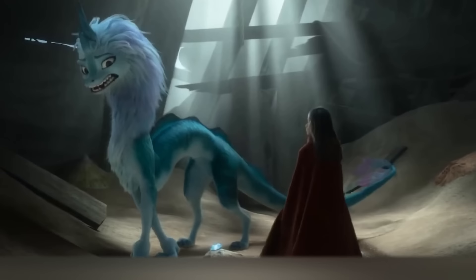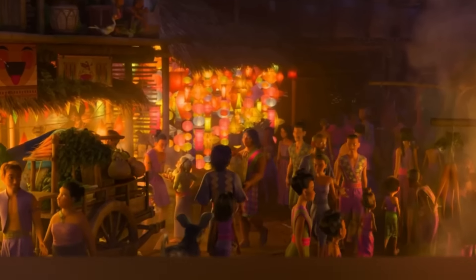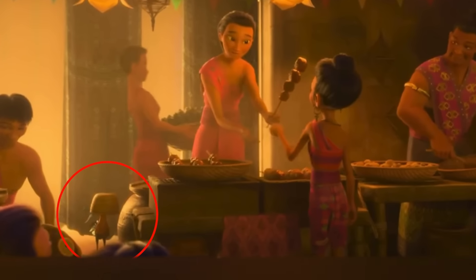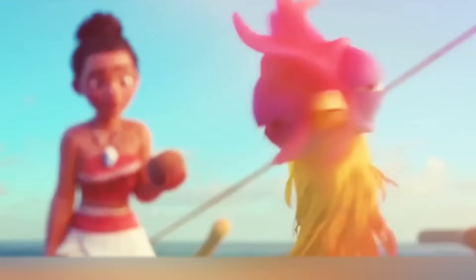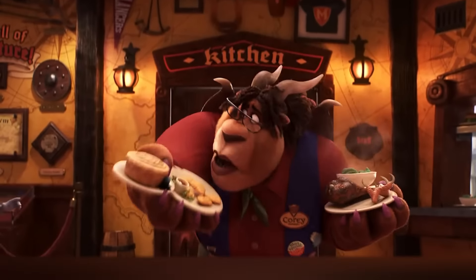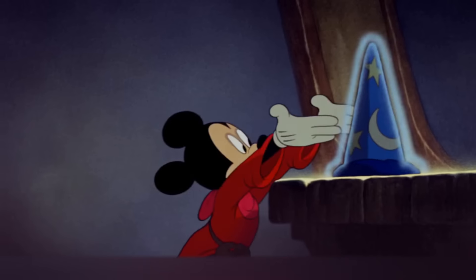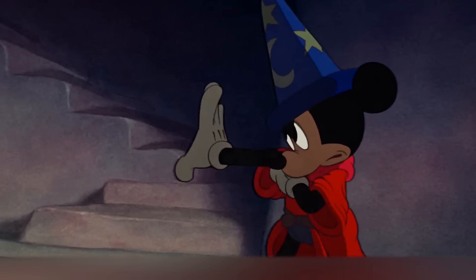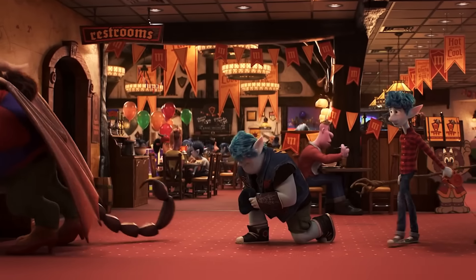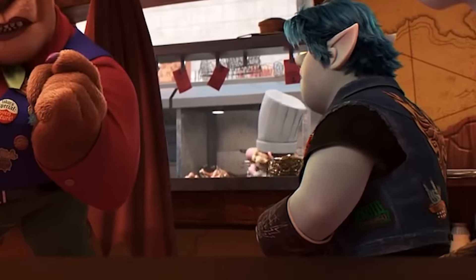Another fresh movie from the Pixar studio, Raya and the Last Dragon, is also full of easter eggs. There's a moment when Raya goes to Talon Land and walks through a noisy market, where you can see a funny rooster with a basket on its head — clearly a reference to Heihei from Moana. Only the most loyal Disney fans will recognize that the staff at a tavern are wearing Mickey's hat from Fantasia. And one more cute easter egg: the kitchen of the same tavern is run by a rat very similar to Remy from Ratatouille.